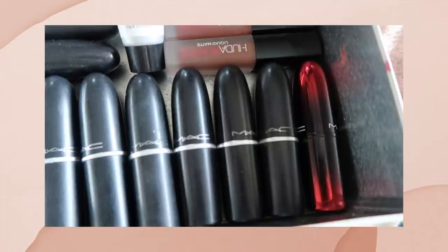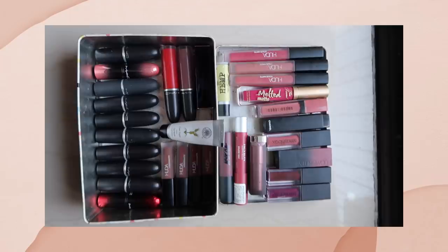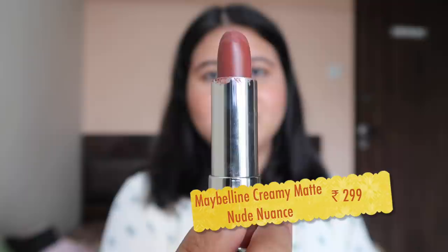So those were all the lipsticks. I actually retired 10 lipsticks a little while ago because their expiry date had been used up, but I had used them a lot — they were very few left. Let's start with the drugstore ones. This one is from Maybelline, it's Nude Nuance — it's like a brown nude. This is my favorite lipstick from Maybelline.